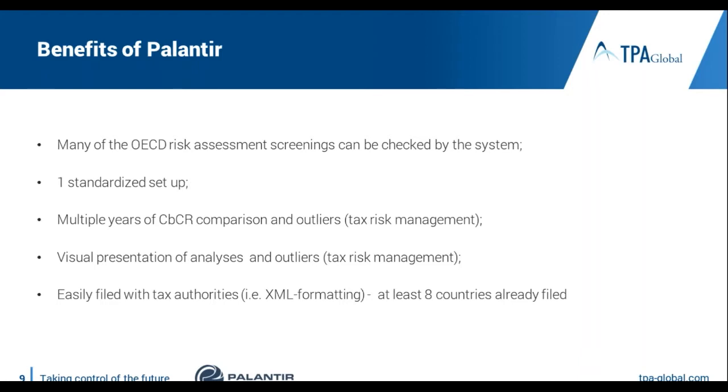The solution is easy to implement, includes many useful tools, and has been used by multinationals for over 25 years. It includes support for risk analysis according to the OECD handbook on risk assessment, including visual analysis. Palantir has been verified by tax authorities in more than 10 countries and has built-in support for corrections between years, which is becoming important now. Before I show you the solution, I will present one slide describing the steps in the CbC process with the combined TPA and Palantir approach.